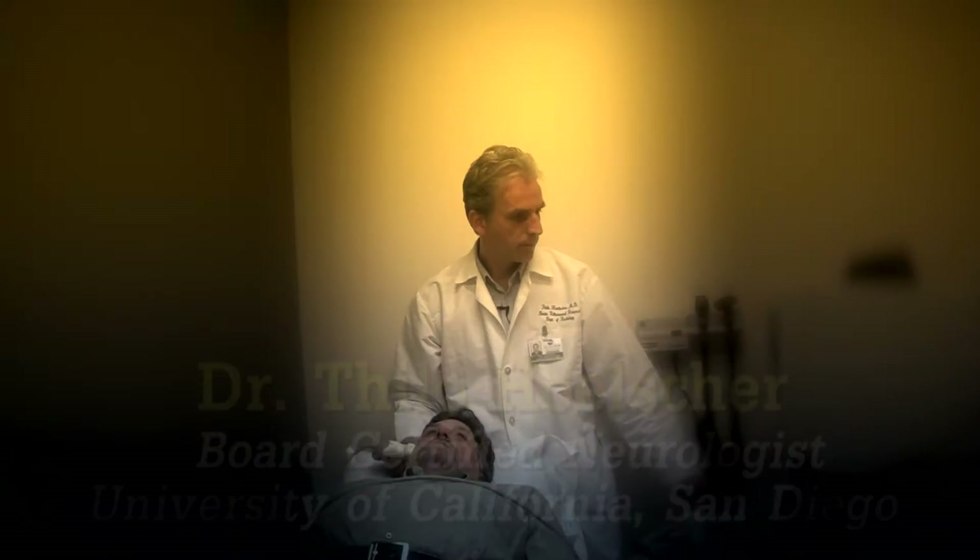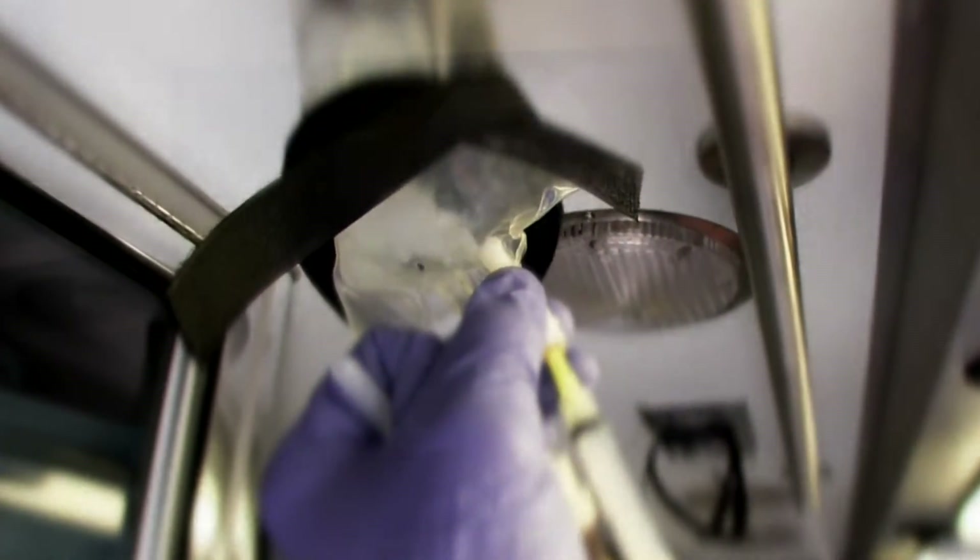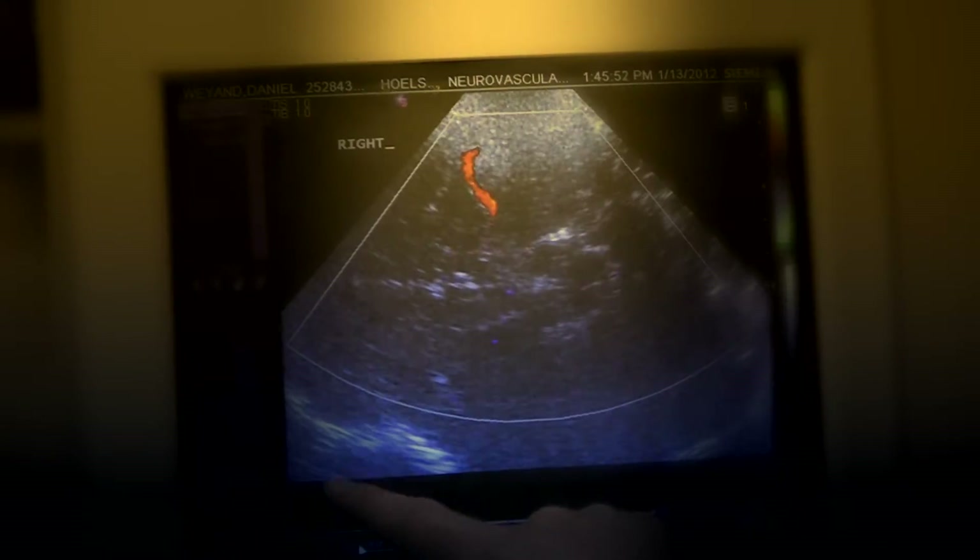Meet Dr. Thilo Hulscher of the University of California, San Diego — a board-certified neurologist and one of the designers of a treatment that combines the therapeutic effects of ultrasound with the perfusion of a substance called micro-bubbles. This unique combination of modalities is so compact and affordable, it could ultimately be part of the regular equipment carried by first responders, just as is a cardiac defibrillator.